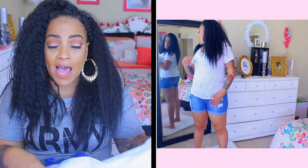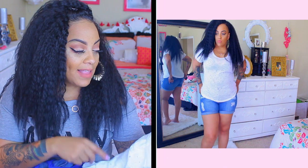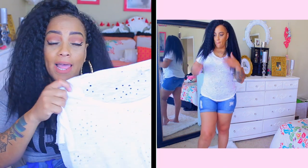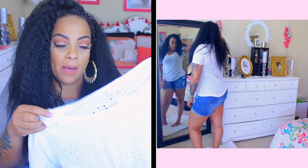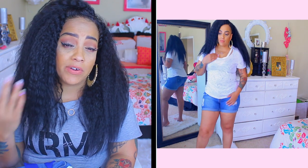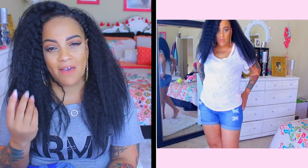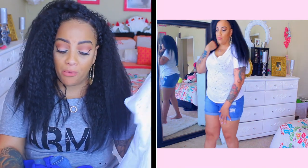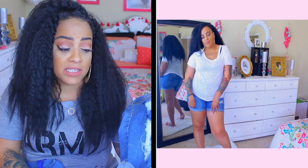So without further ado, I'm going to show you the pieces I received from GT Online. The first thing you see me rocking — the top — is a size 1X. I love it because it's very lightweight, I love the little holes in it, and it's kind of waist length. It does come in a couple of different colors. I like fun stuff — I love my clothing to have a little bit of spirit and fun.